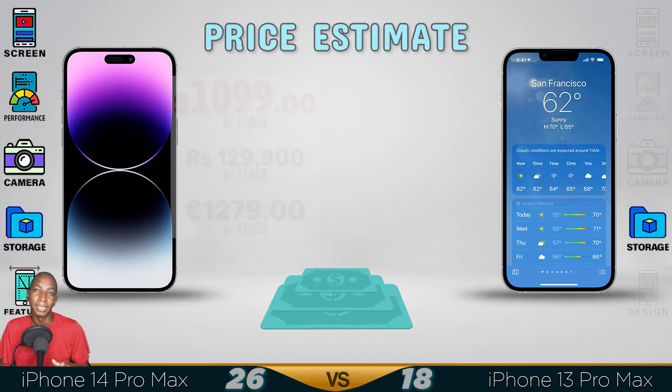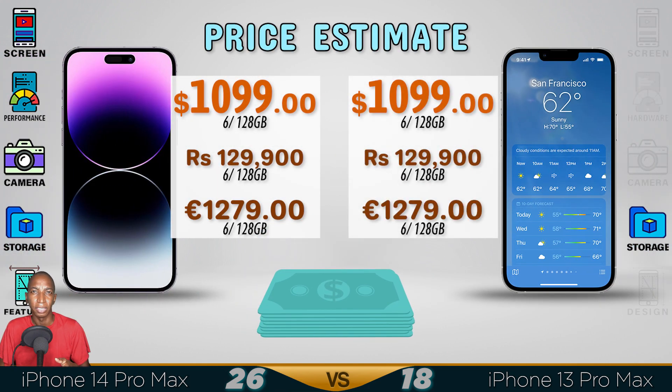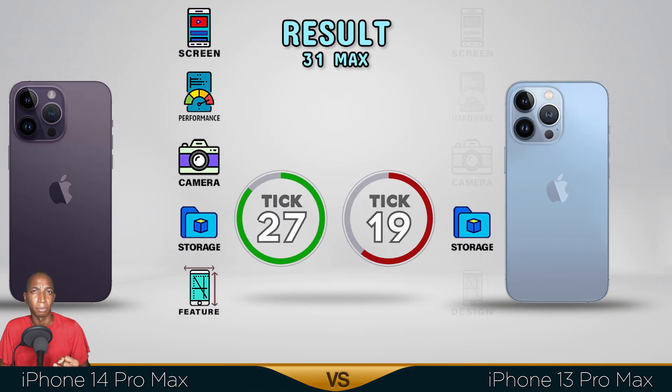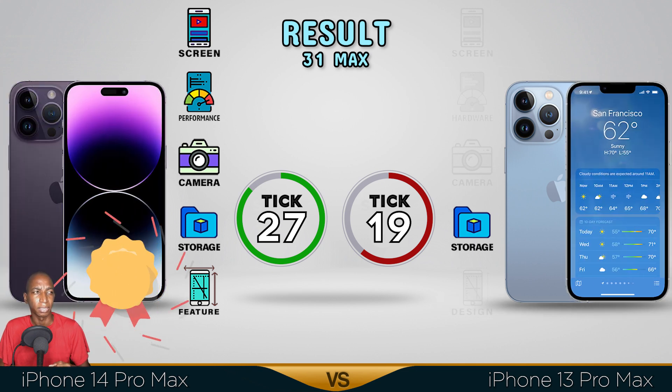The pricing for the previous version and newest release tends to remain the same, but the winner definitely goes to the iPhone 14 Pro Max. It has a slightly better screen, way better performance, not so much for the camera, and not much of an improvement. Both devices have the same storage, and it has better features. Comment below which one you prefer — see you in the next video!